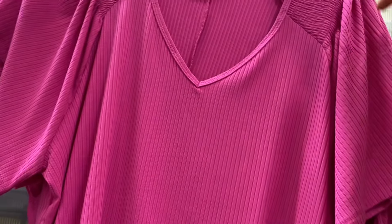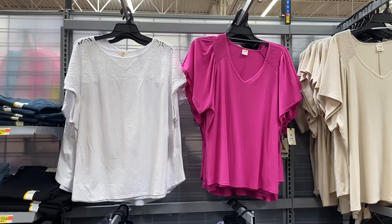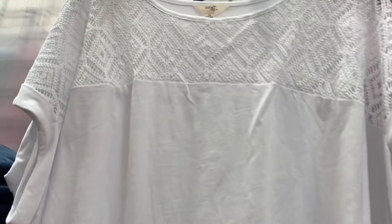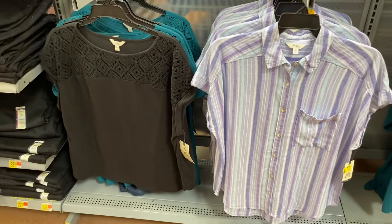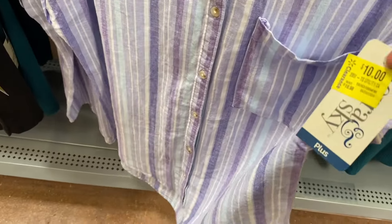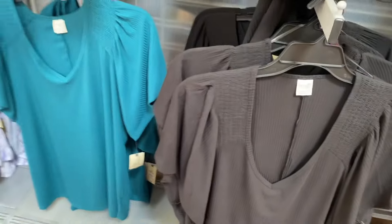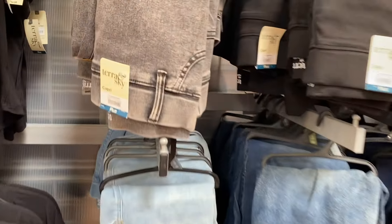They still have these flutter sleeve rib tops in stock — really cute at $14.98. It's ribbed with smocking in the middle and a V-neck. It also came in green. They have a crochet style top too — mock sleeve and cuffed with crochet on the top part, and it's on clearance for around $11. You can get it in green or black. They still have the utility camp shirts here too — a lot of these are going on clearance online or almost out of stock. They also have all kinds of jeggings — some capri style, some not.